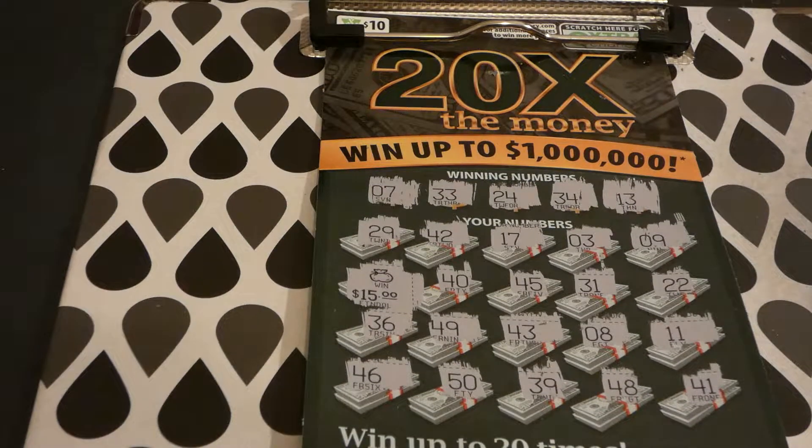We got two thirds of our money back — we spent $20 and won $15. It's actually a good day in the Virginia Lottery when you get most of your money back. So until next time guys, that's a wrap!